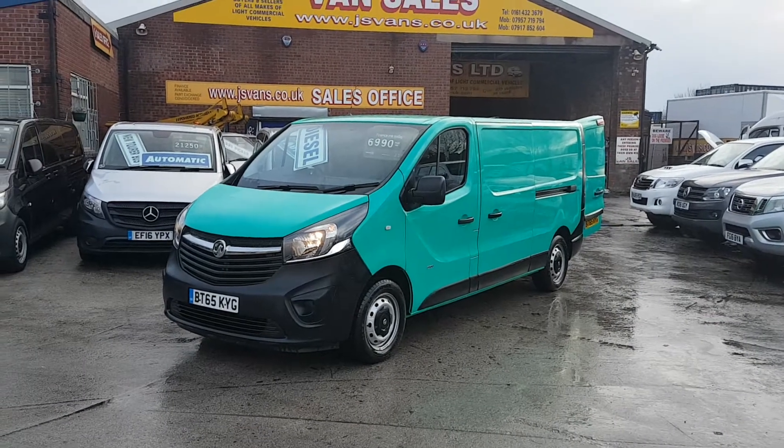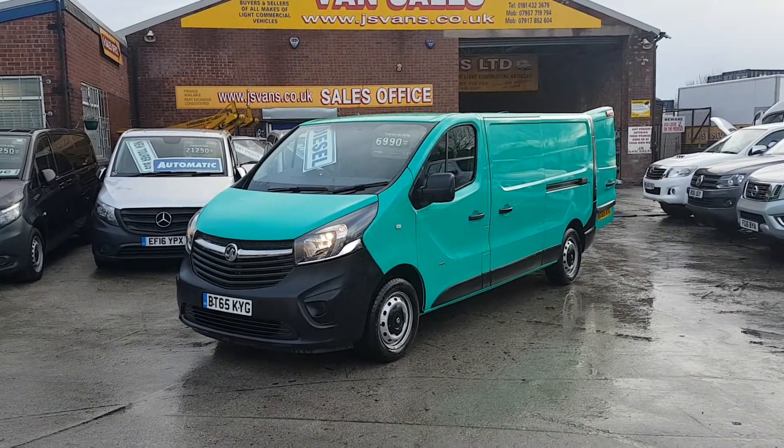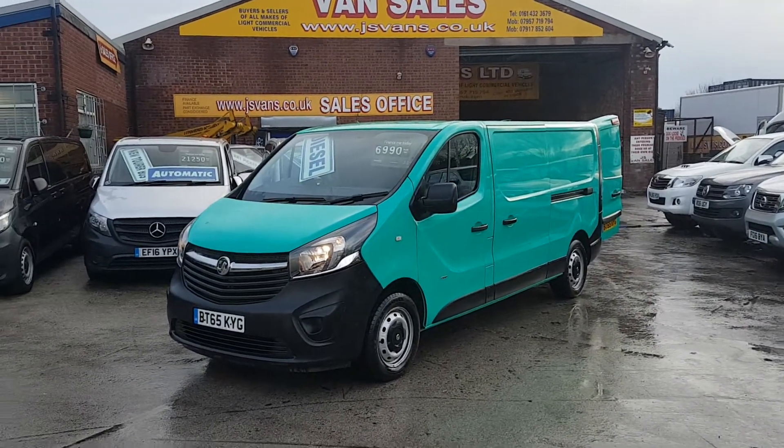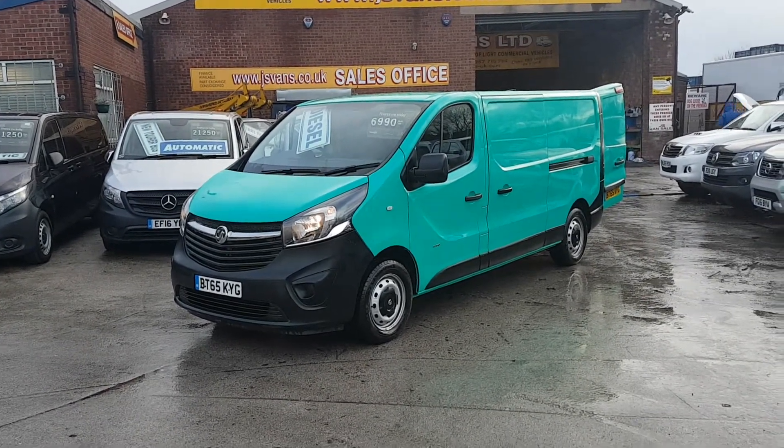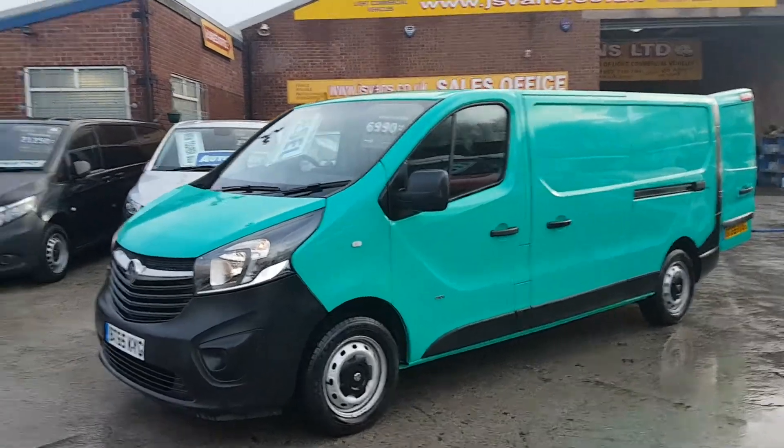It's a long wheelbase, low roof, panel van with 100,000 miles on the clock. Nice clean van all round. It's in green as you can see - the company colour.